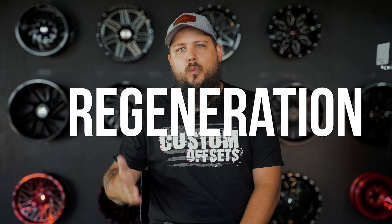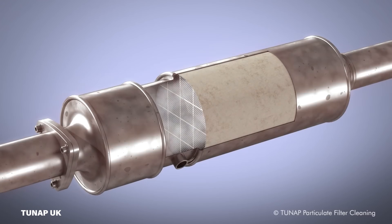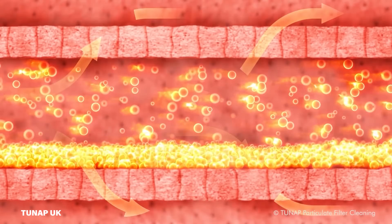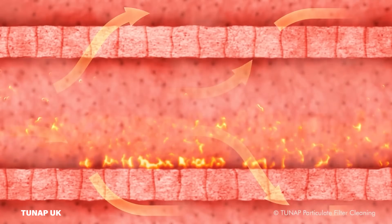To keep the diesel particulate filter clean, it goes through a process called regeneration. When a DPF goes through regeneration, the engine computer will cause the engine to warm up enough that the exhaust gases also get warm. This increase in exhaust gas temperatures causes the unburnt fuel particles in the DPF to combust, burning them off and cleaning them out of the filter. Pretty simple.